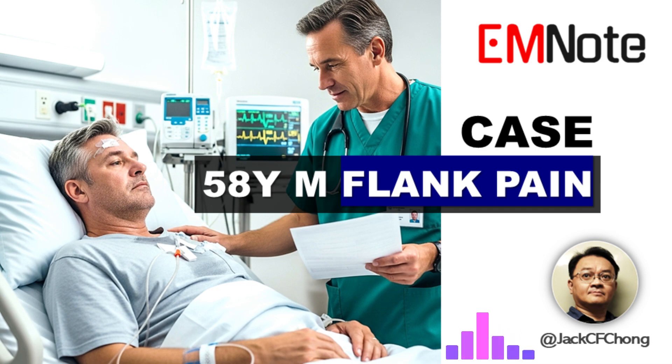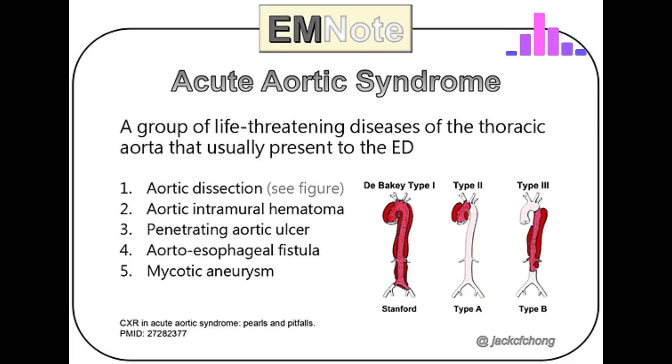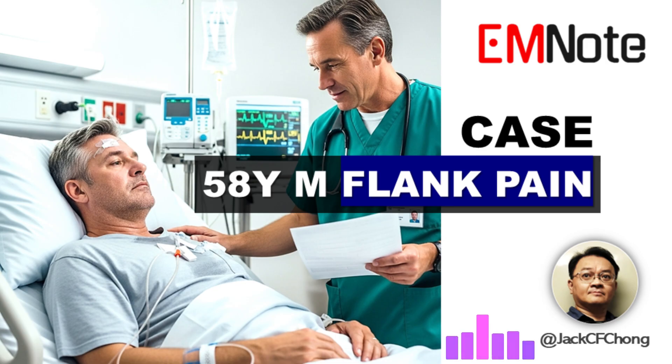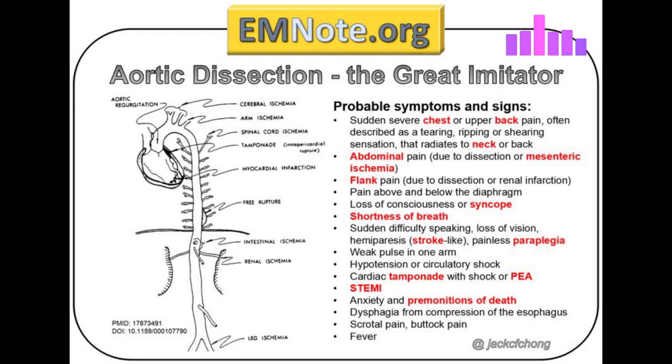Welcome. Today we're tackling a true diagnostic nightmare in emergency medicine: acute aortic dissection. It's rare, yes, but incredibly lethal, and it often hides behind symptoms you wouldn't expect. We're going to walk through a fascinating clinical case, one where atypical symptoms completely mask this emergency.